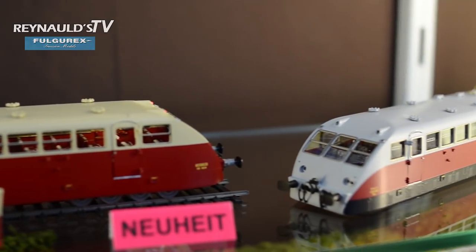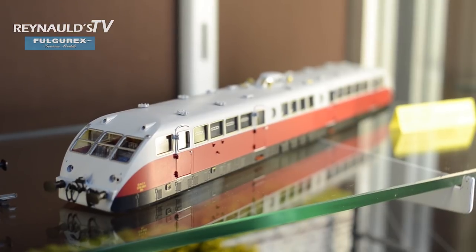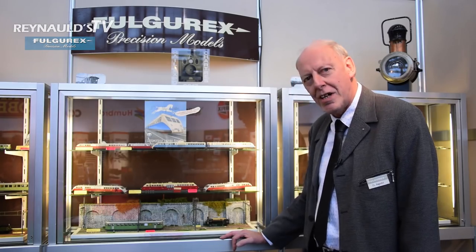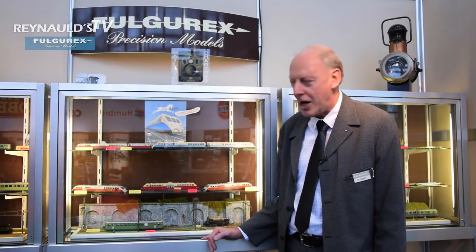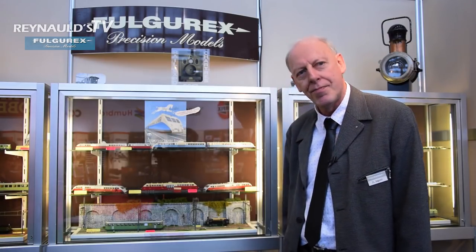The same model is also available in Couplage — that is a double one, a double Bugatti. The problem was always space in these streamlined cars. This version existed in PLM, which stands for Paris-Lyon-Méditerranée in the south of France, and later in an SNCF version. The same model will also be available in N-Gauge a bit later.